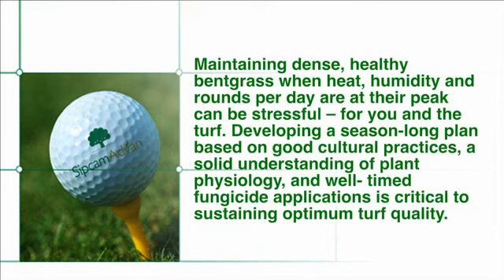Maintaining dense, healthy bent grass when heat, humidity, and rounds per day are at their peak can be stressful for you and the turf. Developing a season-long plan based on good cultural practices, a solid understanding of plant physiology, and well-timed fungicide applications is critical to sustaining optimum turf quality.